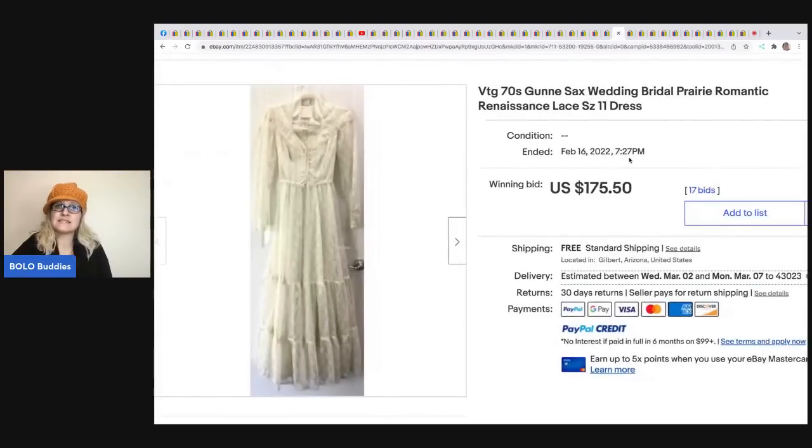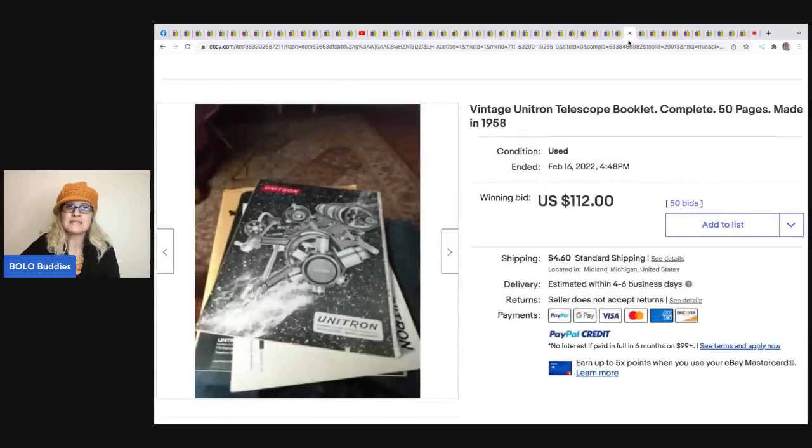The next item is this Gunny Sacks wedding dress from the 70s. Gunny Sacks is typically a pretty good brand - I've been told not all Gunny Sacks is created equal, so definitely look them up. This one sold for $175.50 with free shipping.